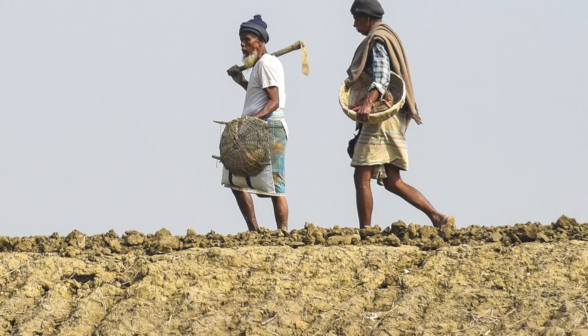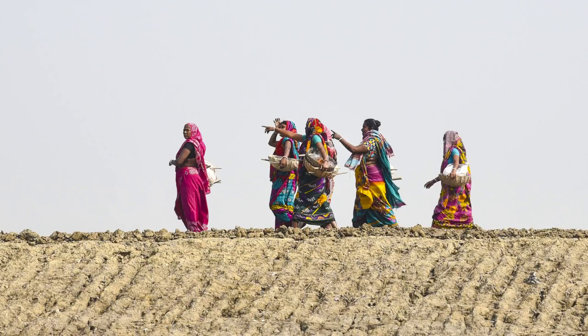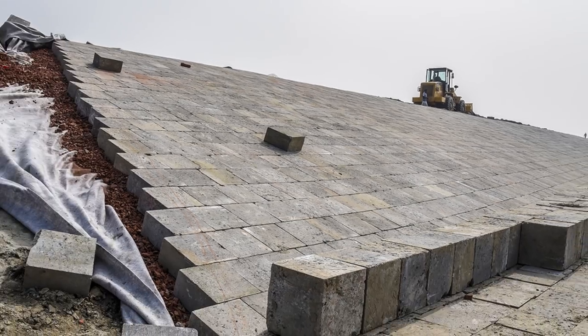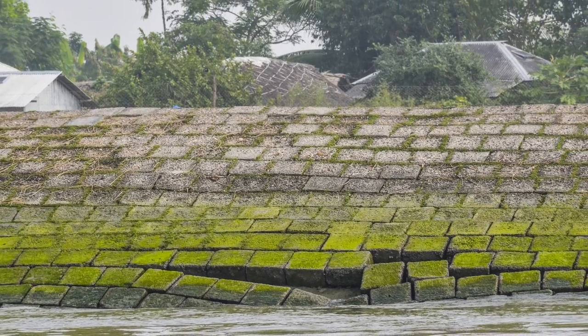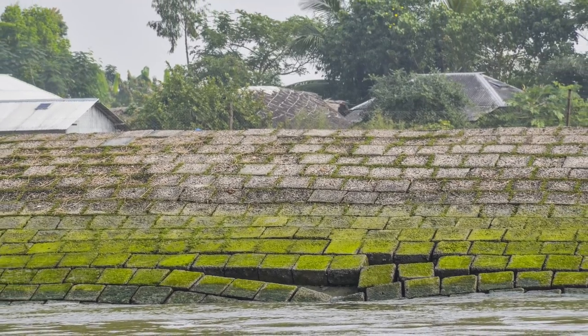When you travel to the southwest of Bangladesh, you see one way that they've tried to deal with that, which is polders that are designed to hold back the water. But what they're learning is that trying to hold back the water comes with a price.